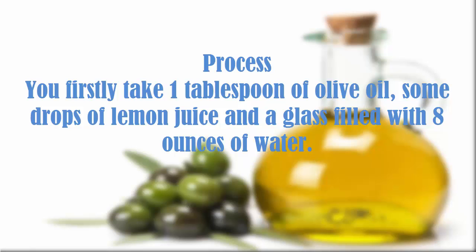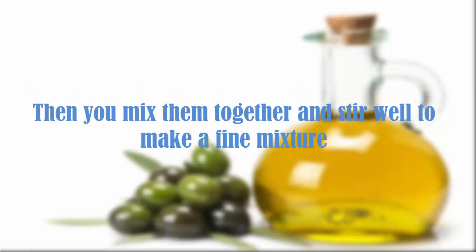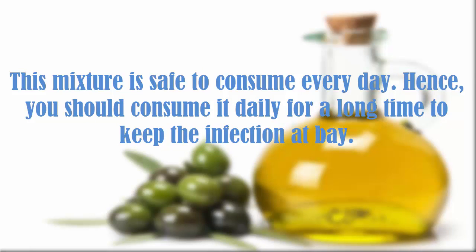Process: take one tablespoon of olive oil, some drops of lemon juice, and a glass filled with eight ounces of water. Then mix them together and stir well to make a fine mixture. This mixture is safe to consume every day, so you should consume it daily for a long time to keep the infection at bay.